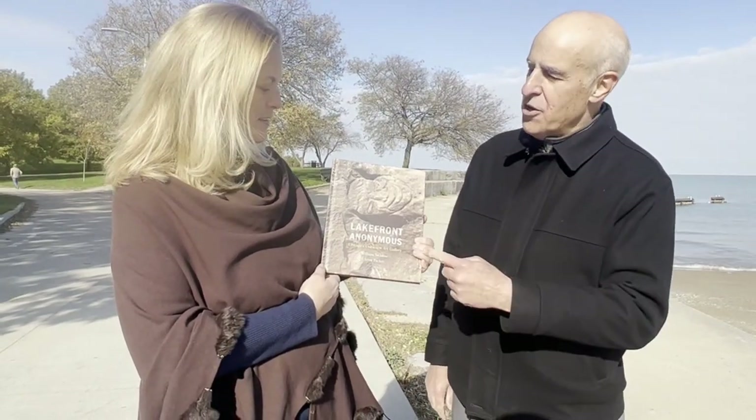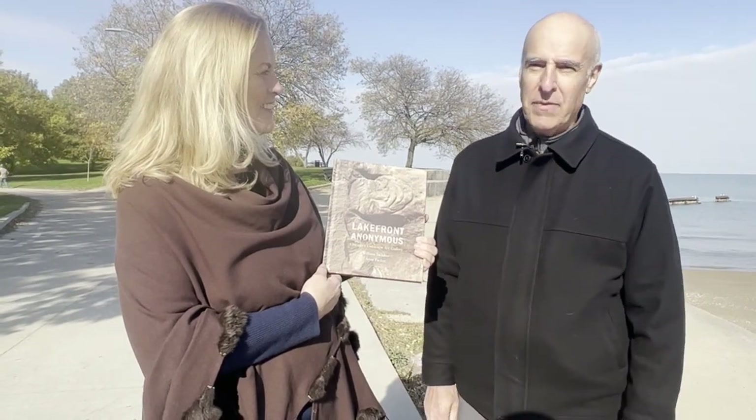Where would people buy this? You can buy it at a few local stores: Book Table in Oak Park, City Lid in Logan Square, the Intuit Museum store. Or you can go to lakefrontanonymous.com and buy it directly online there. Thanks for this — this was a wonderful day. My pleasure. Hi, it's Lisa again from the Bloom Group. Don't forget to like the video, and if you'd like what you've seen, subscribe to the channel for more information on Chicago's top neighborhoods and tips and tricks in the real estate market.